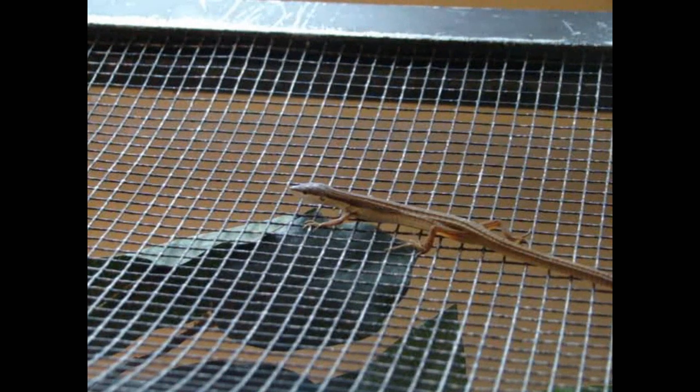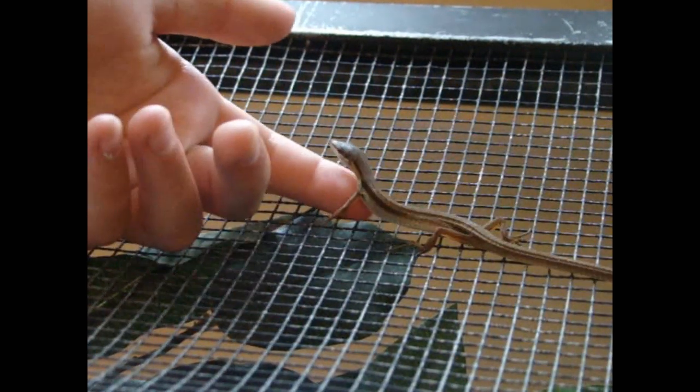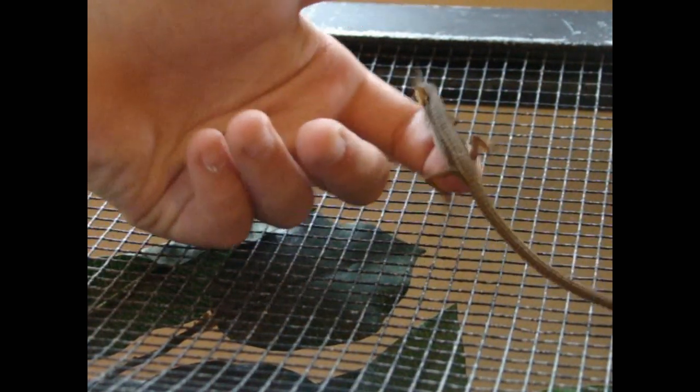This will be in 1080p high definition. The first time I got him it was an hour and a half ride home, so they were kind of stressed for the ride home. But now he's all calmed down and he loves to be held. He's already eaten — both of them have eaten. Very nice eaters.